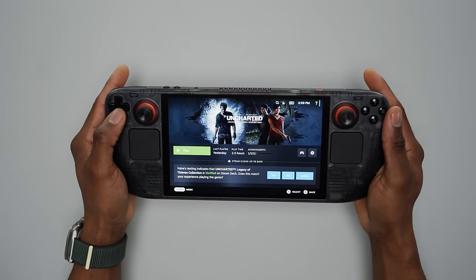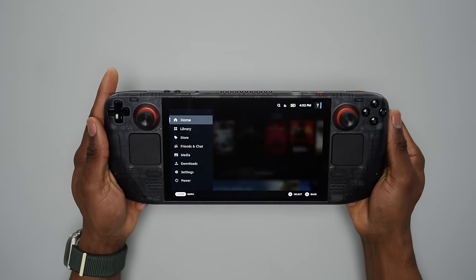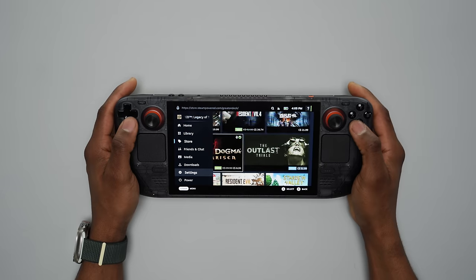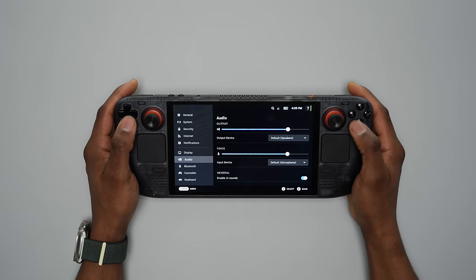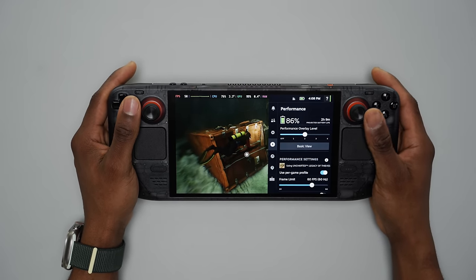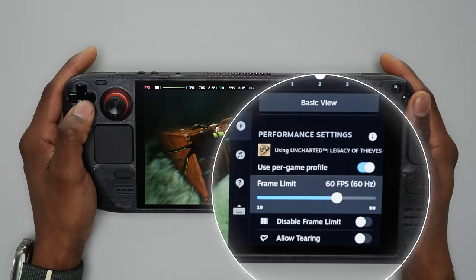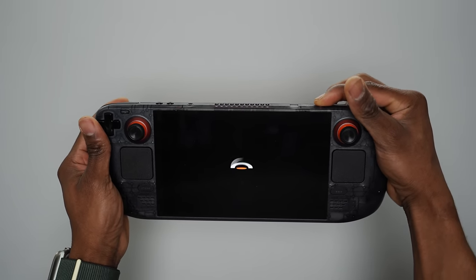Games are neatly arranged on screen with details nicely displayed. Whenever you click into a game, pressing the Steam button on the left side brings up the main menu — whether during gameplay or not. From there you can quickly access the home page, game library, the Steam store, and much more. You can also access the system settings menu from there. The button directly opposite the Steam button brings up a quick access menu for customizing performance on the fly, allowing you to change things like TDP limit, frame rates, and FSR at any time.